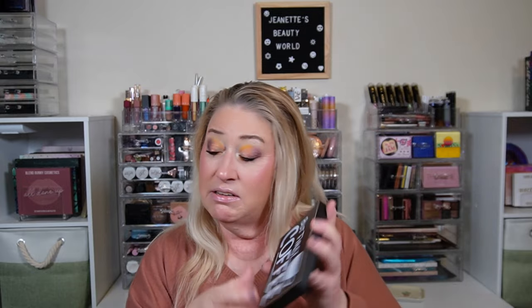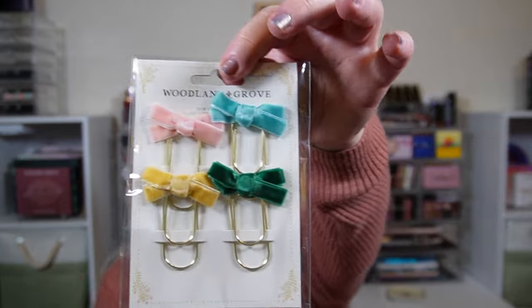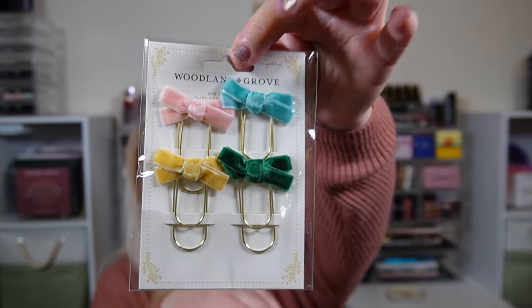Next we get a little sign to hang on the wall — it looks to be made of wood. Then we have some giant paper clips with bows on them. These delightful embellishments are the perfect finishing touch for any project, from Woodland Grove.